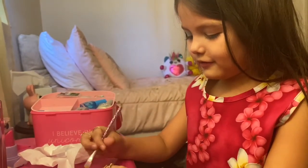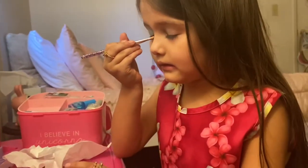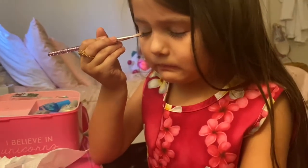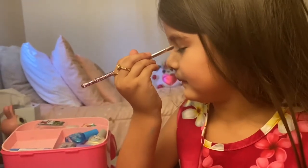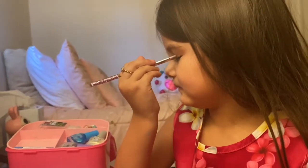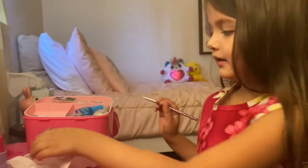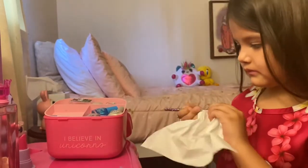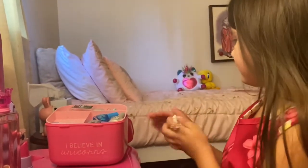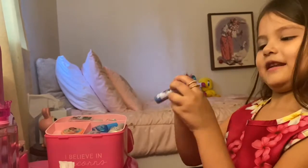Next I'm going to do pink. Okay, so next I'm doing pink. Is there more? Mm-hmm. Next I'm going to do chapstick.